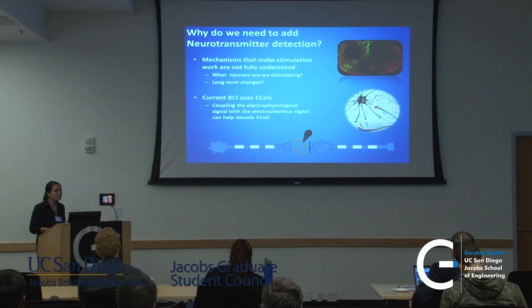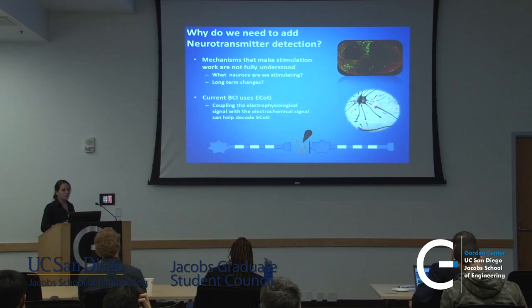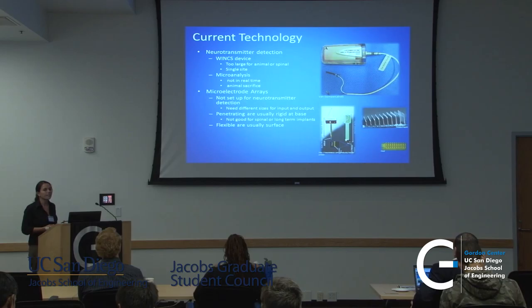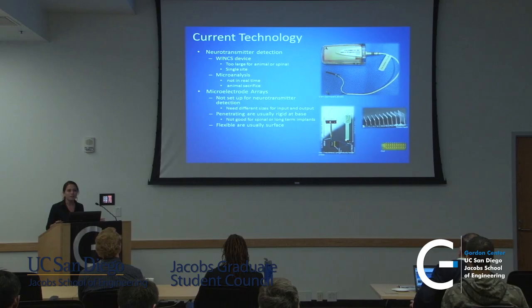Once we get neurotransmitter detection, it's possible that we could use it to decode the ECoG signal itself by understanding what's actually going on at the neuron level. The current technology that exists — there's already one used in humans called the Winx device — but the problem with it is that it's too large and it's only a single size. So if we want to know what's going on at multiple levels and multiple areas of the brain or spinal cord, we can't use this device.